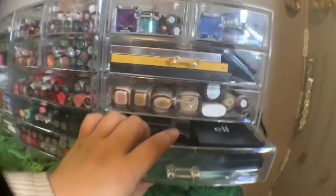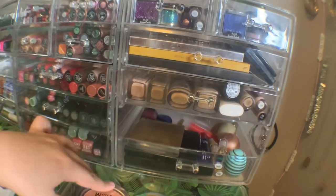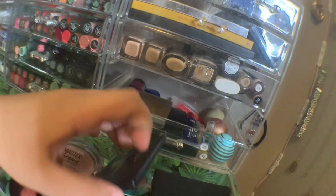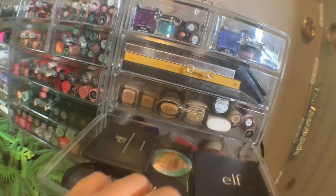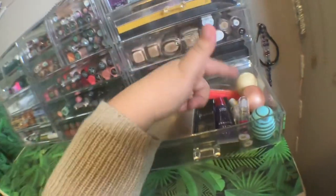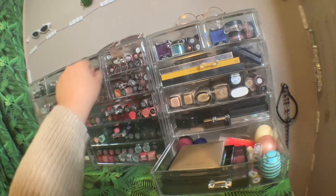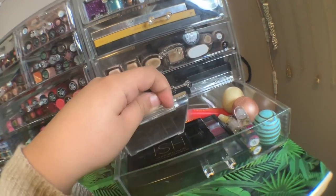This is my highlighter, bronzer, and blush area. My favorite highlighter would have to be the Master Chrome by Maybelline — I think this shade is Molten or something like that. Then this is just lip oils, lip balm, lip gloss, lip palettes, and a highlighter palette.